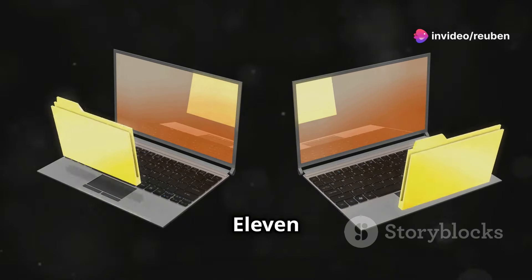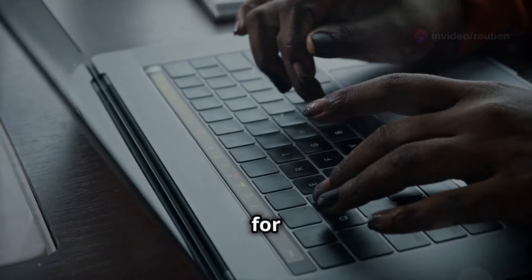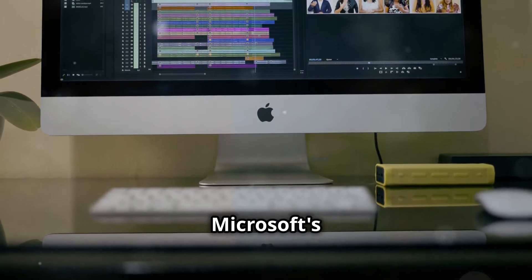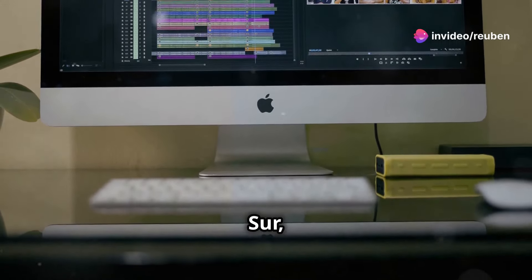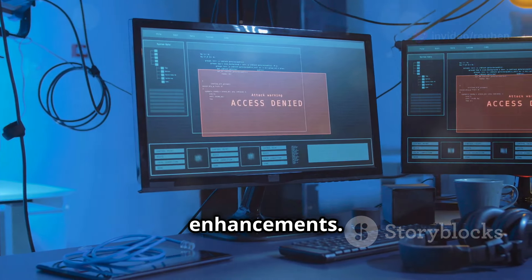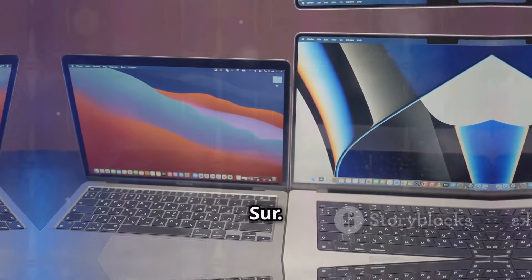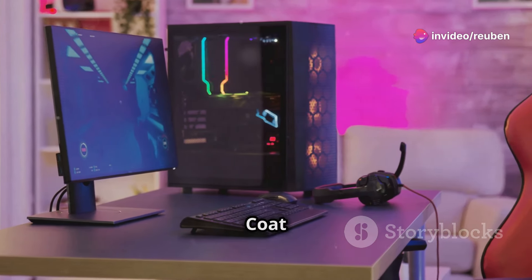The battle of the titans: Windows 11 versus macOS Big Sur. The choice of an operating system is pivotal for any computer user. Two titans dominate this realm — Microsoft's Windows and Apple's macOS. With Windows 11 and macOS Big Sur, the battle for supremacy has reached new heights. Both bring an array of features and performance enhancements.